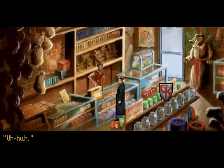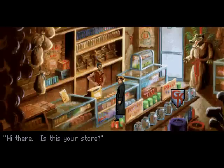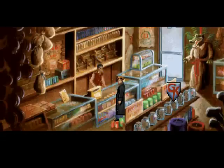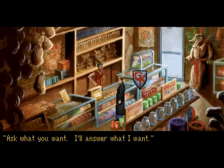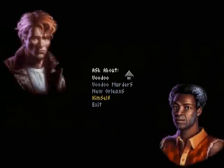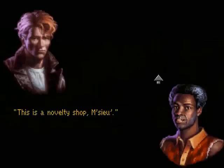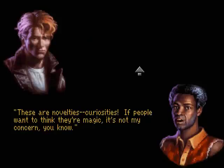Hi. Seems like an enthusiastic shopkeeper. Is this your store? This is the Dixieland Drugstore, and I own it — name's Walker, Willie Walker. Mind if I ask you a few questions? Ask what you want, I'll answer what I want. Can you tell me what you know about voodoo? This is a novelty shop, monsieur. Do you think I'm stupid? This is a voodoo shop — look at all this stuff. These are novelties, curiosities. If people want to think they're magic, it's not my concern.